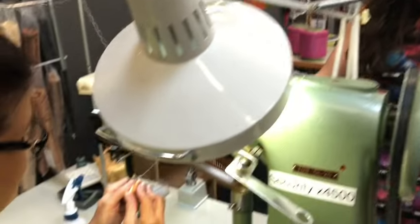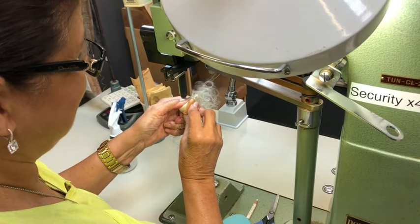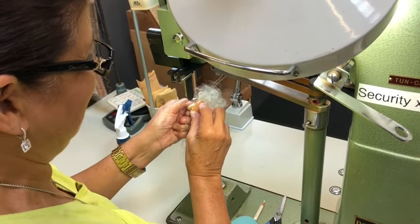This is Carmen. We are at Mattel headquarters and we get to see something we have never seen before — how Barbie gets her hair. My mom is a costumer and a seamstress, and I'm so geeking out to be able to show this to her.